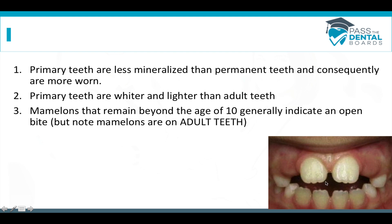Mamelons are little bumps on the edge of incisors after they've recently erupted. Through normal wear and tear, protrusive movements, and excursive movements, these mamelons will eventually grind away until the incisal edge is flat. If somebody still has mamelons on their teeth beyond the age of 10, it can indicate that they have an open bite — they're never touching their teeth together, so they're not grinding those mamelons away.